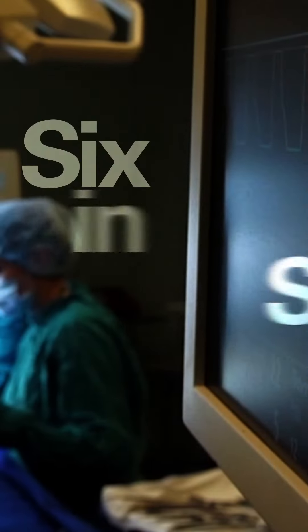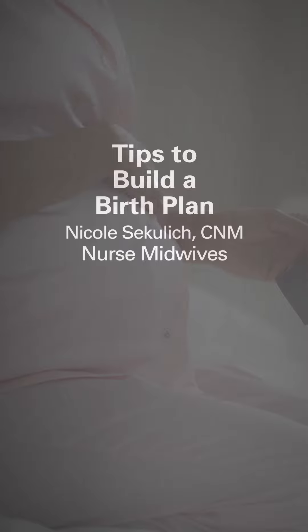Hi, I'm Nicole Sekulich, Certified Nurse Midwife, and I'm going to talk with you about six tips to build a birth plan.